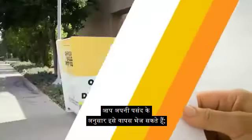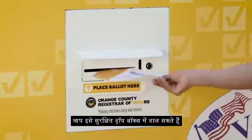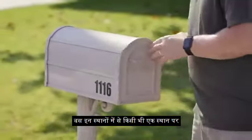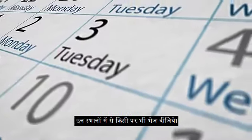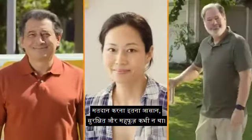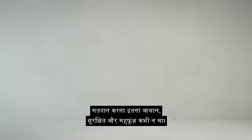And you even have choices for how to return it: at a secure drop box, or at a vote center, or through the mail. Just take it to any of those locations by 8 p.m. on November 3rd. Voting has never been so easy, safe, and secure.